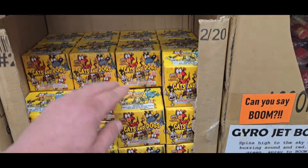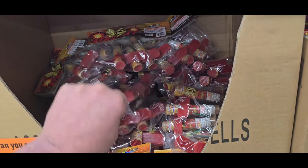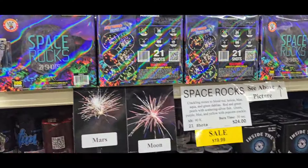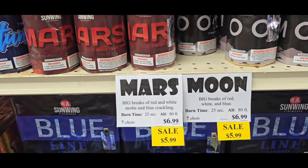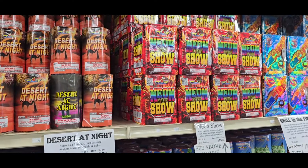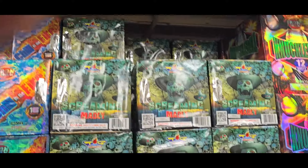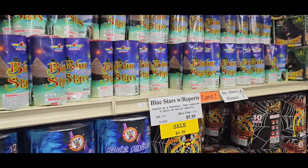All these are your smaller ones here. Cats and Dogs. Gyrojets. This is your Happy Classic item right here. Great Expectations. Space Rocks — these are new, I think last year they started carrying. Sunwing is a great brand. Lightning Up Desert at Night. Spring. Great Position. Screaming Madly. Blue Stars.